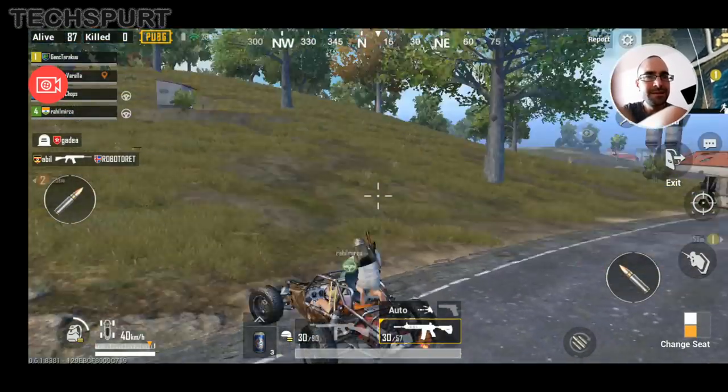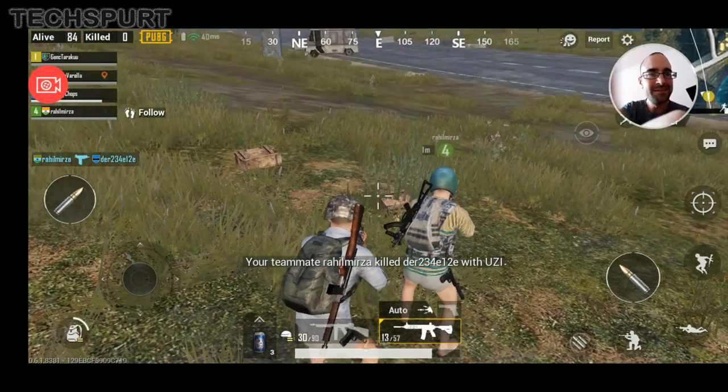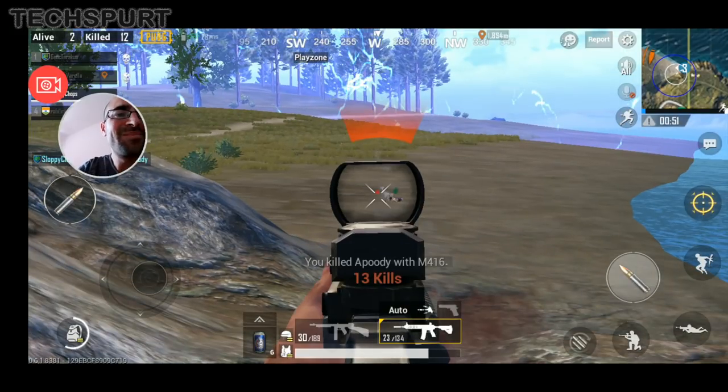It's basically Battle Royale in miniature form — you versus a whole island of other players using whatever weapons you can scavenge. As the match progresses, a deadly danger zone sweeps across the landscape until the remaining survivors find themselves blasting each other in a tiny pocket near the middle. So what kind of smartphone do you actually need to get involved with PUBG?